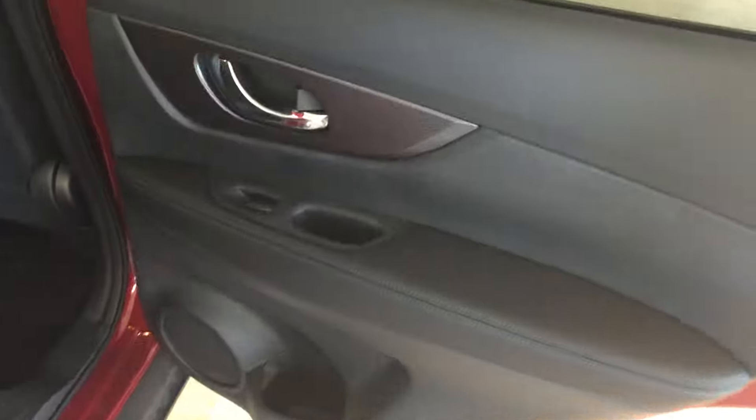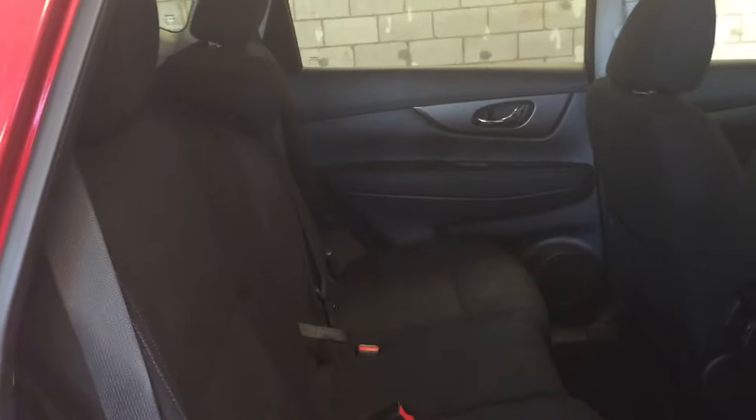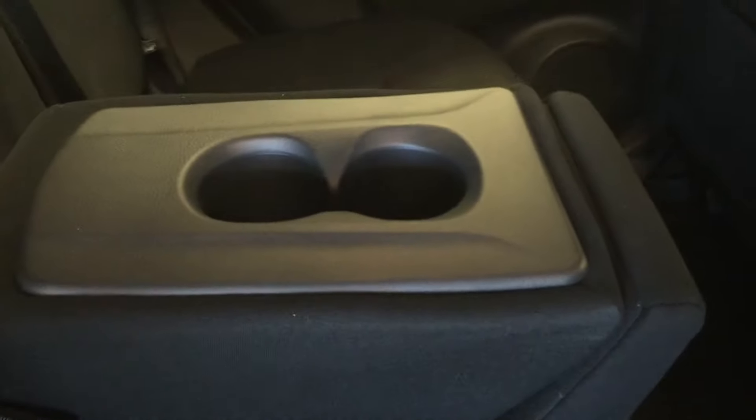In the back seat we have power window controls, storage pockets on the backs of the seats, and rear seat vents for AC and heating. We have seating for up to three passengers back here, five total in the vehicle. Cloth upholstery throughout, and the armrest collapses down to reveal cup holders.